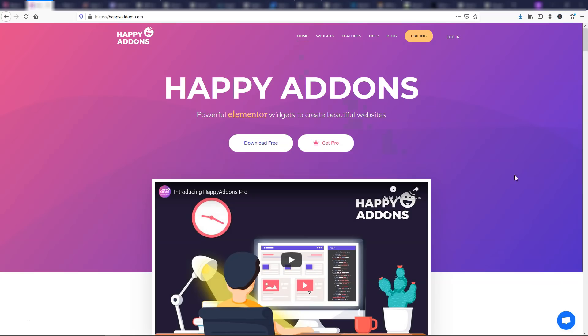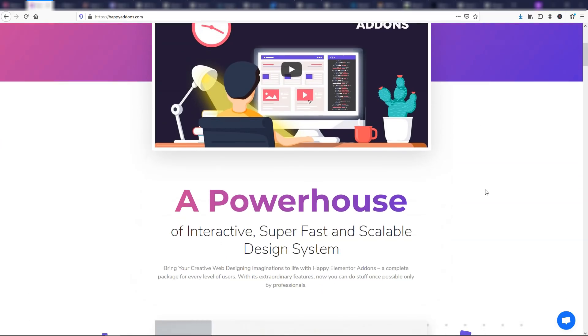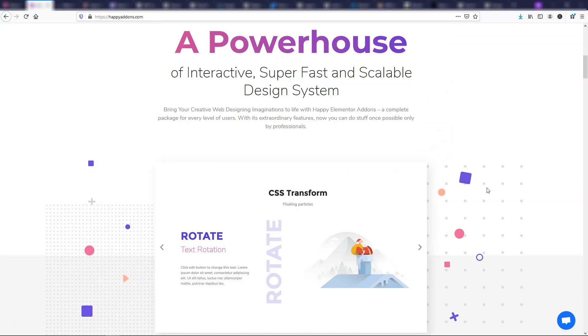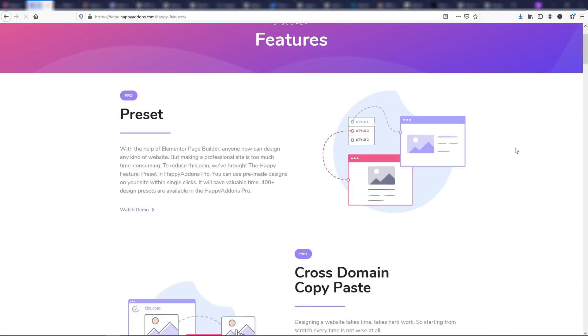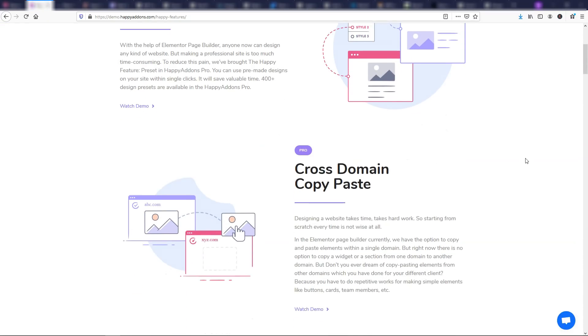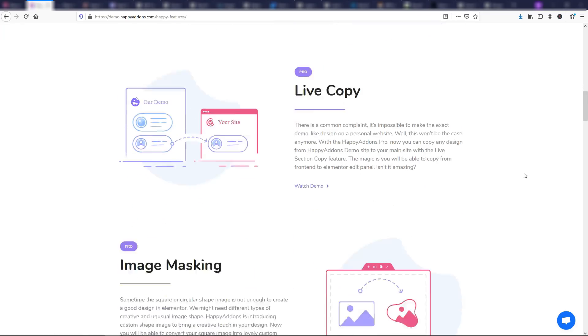The next one is related to Elementor — it's Happy Add-ons. It has powerful Elementor widgets to create beautiful websites, and again they have a free and a pro version. I'll have links to all of these in the description. This one is amazing because you can copy and paste different elements or sections into your pages and create pages in a matter of minutes. If we go to the features page, there's cross-domain copy paste, presets, and unlimited nesting — all in the pro version.